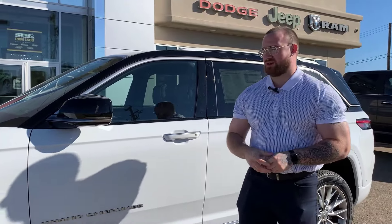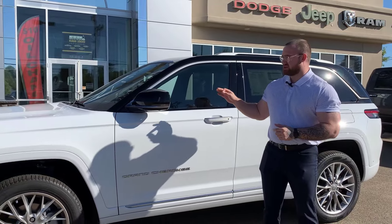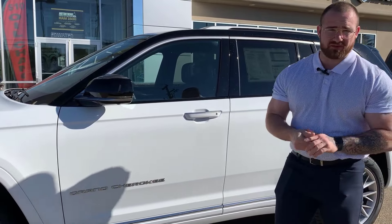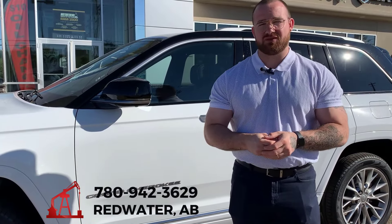Well everybody, thanks for coming along with me on this brief overview of the 2023 Jeep Grand Cherokee Summit. There are more options in here than anybody has the time to list out — that's why our window stickers are in all of our vehicles. If you want more information, give us a call at 780-942-3629.